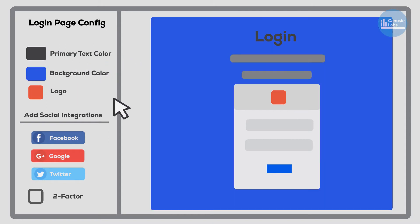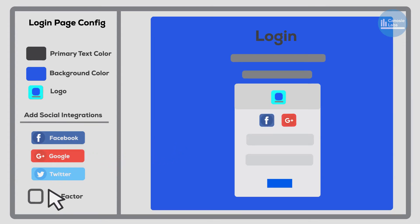They are easy to set up, especially the social integrations and MFA. If you use the pre-built brandable login pages, you can have a fully functional authentication flow in very short order.